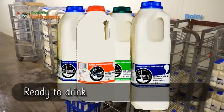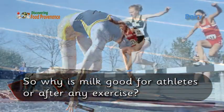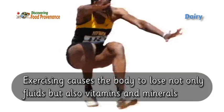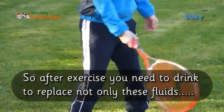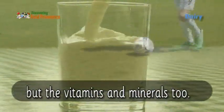Here's the milk all ready to drink. So why is milk good for athletes or after any exercise? Exercising causes the body to lose not only fluids but also vitamins and minerals, so after exercise you need to drink to replace these fluids, vitamins, and minerals.